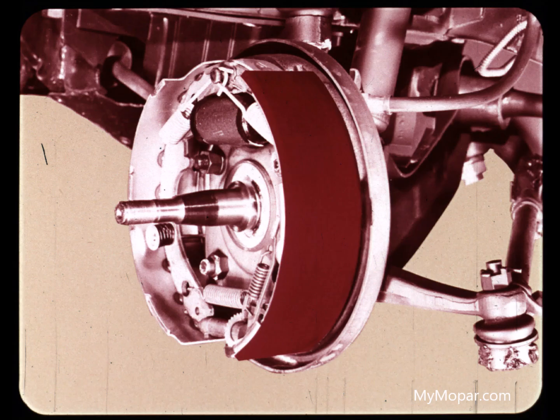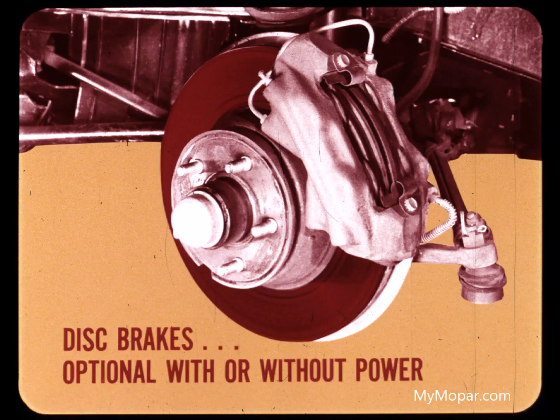Nine-inch diameter brake drums are standard with the six-cylinder engines, and big husky 10-inch drums with all V8s. Front disc brakes, with or without power booster, are optional on Valiant, Scamp, and Duster. High milers appreciate this option for maximum braking resistance to rain and fading from overheating.